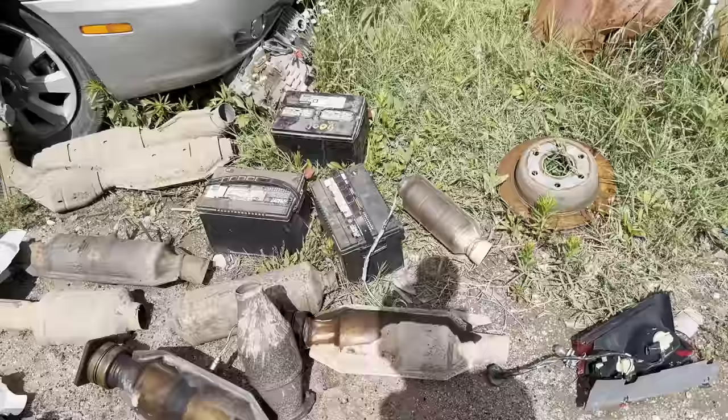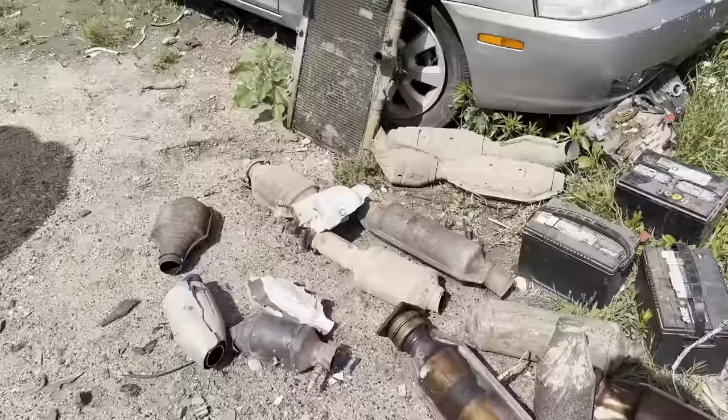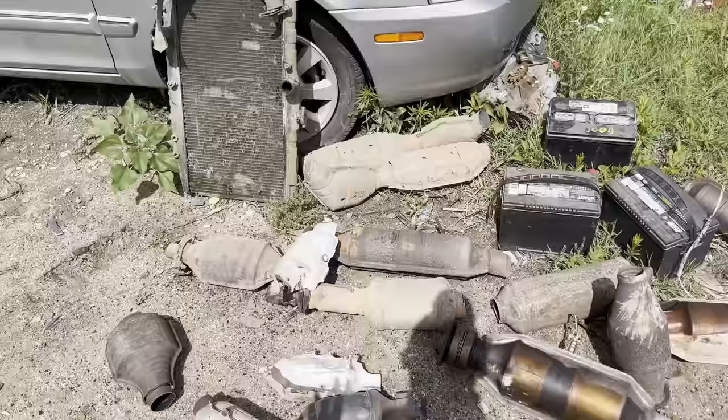I only had one aftermarket and the PT Cruiser didn't have any, but all the other ones I pulled off have been OEM and full, so it's been a pretty good day. That's actually a really good day - usually the odds are not that much in your favor.